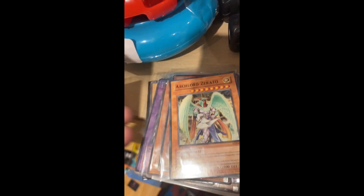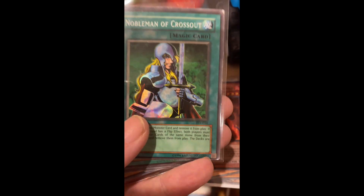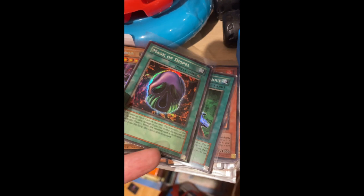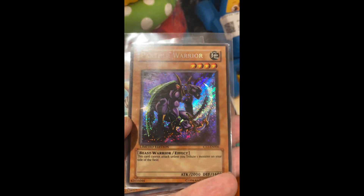I'd like to get back into YuGiOh actually. There's a nice file card there. Those are the YuGiOh cards he let me see from his own collection.